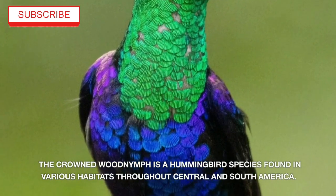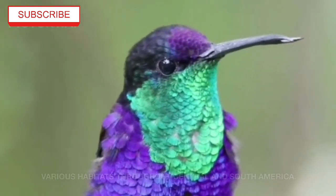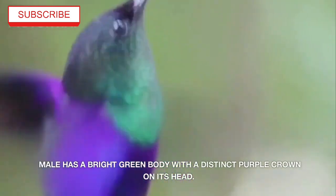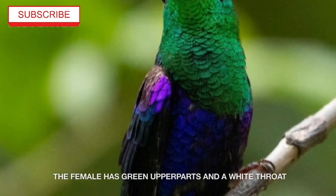The Crowned Woodnymph is a hummingbird species found in various habitats throughout central and south America. The male has a bright green body with a distinct purple crown on its head. The female has green upper parts and a white throat.